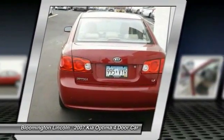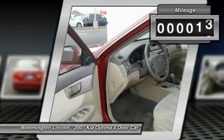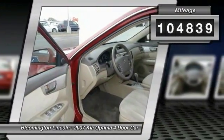Its smooth flowing lines speak of grace and style and offer a strong hint of European luxury. This vehicle has less than 105,000 miles.